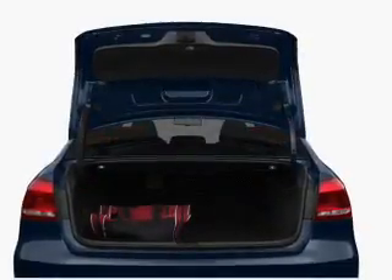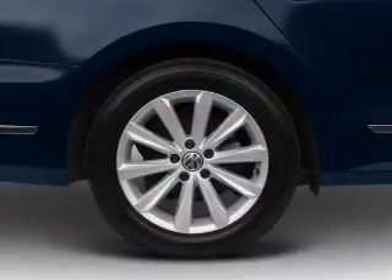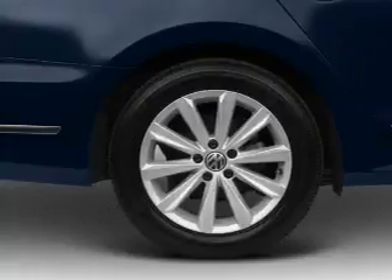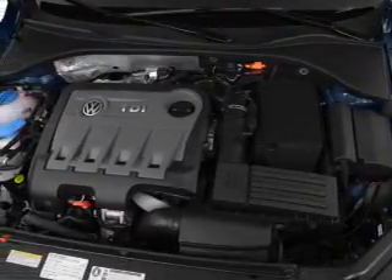Reach your destination effortlessly with GPS navigation. Premium wheels give a more luxurious look. Treat yourself to the splendor of a premium sound system. Anti-lock brakes help you bring your vehicle to a safe stop.